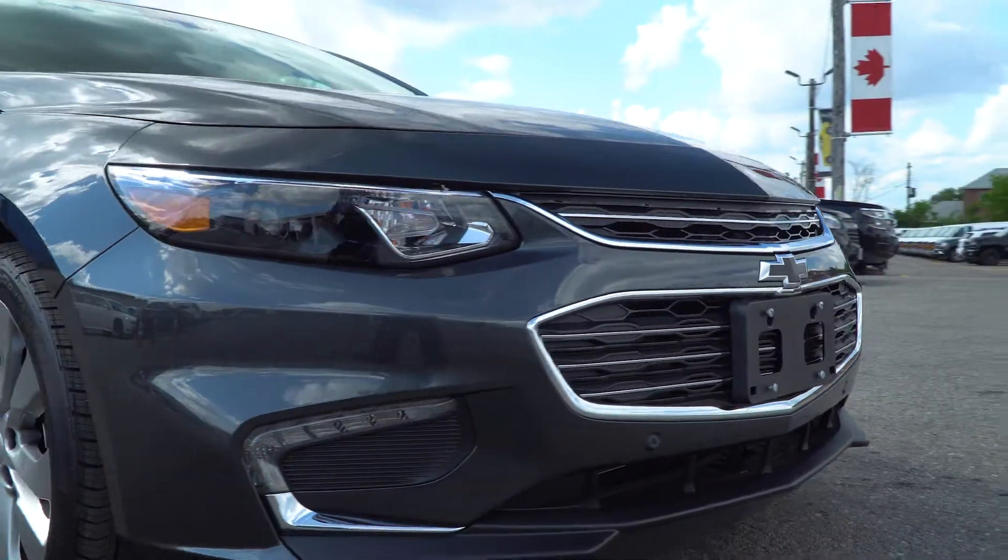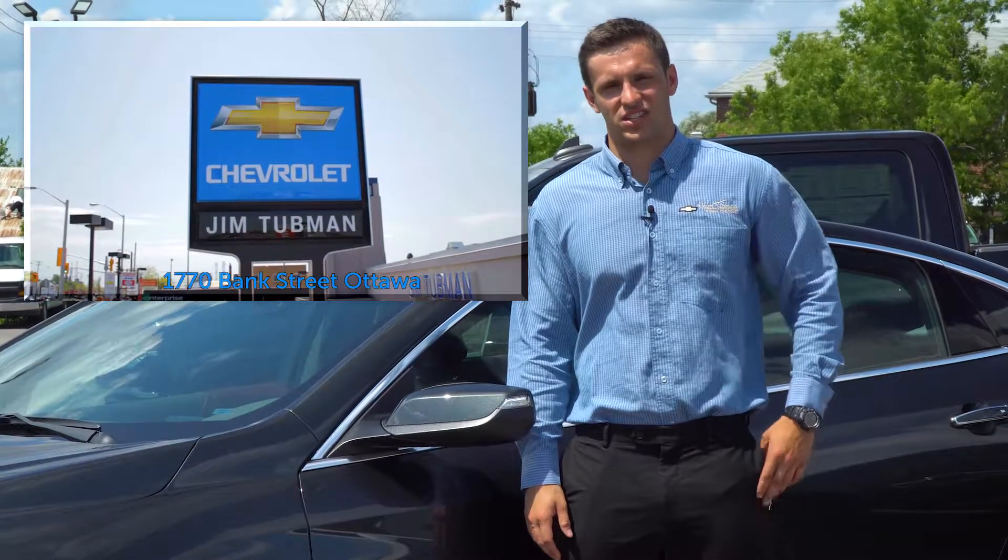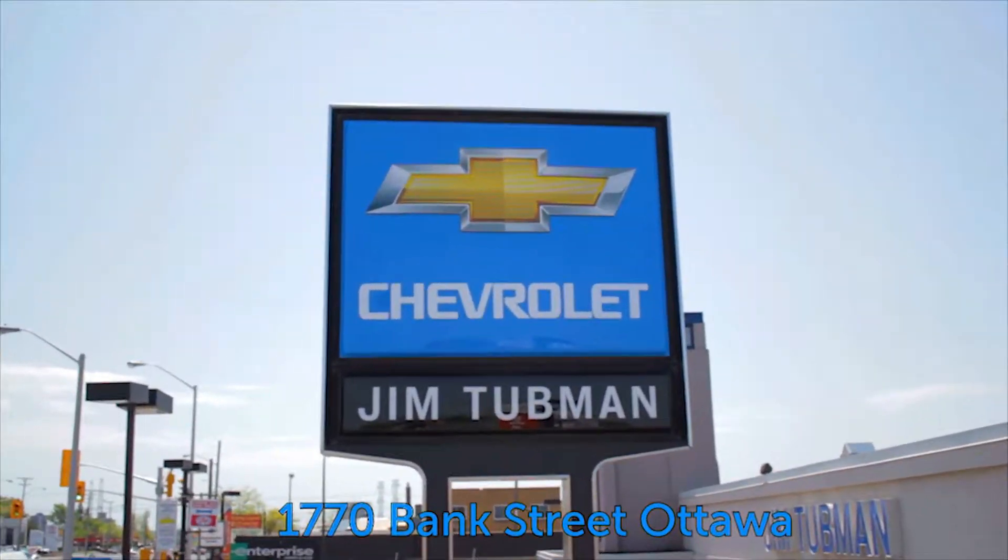The all-new 2017 Chevrolet Malibu. Come test drive one today at Jim Tubman Chevrolet, 1770 Bank Street, Ottawa.